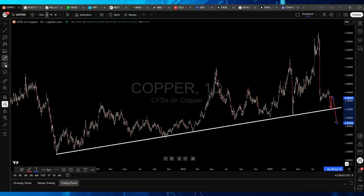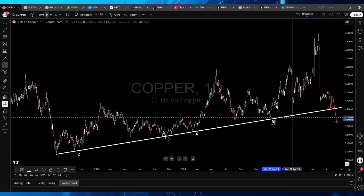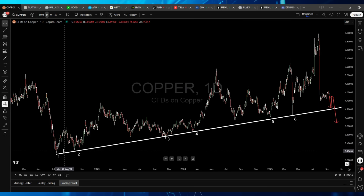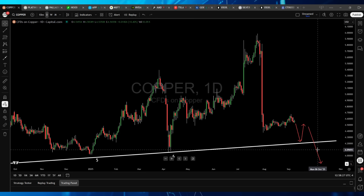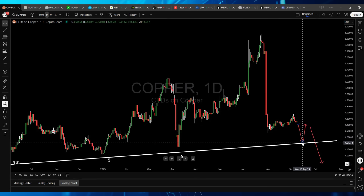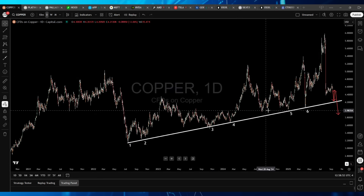Looking at this chart and labeling the hits — here's the beginning point, number two, three, four, five, and six. We've now hit six times. If we break here, we'll probably hit a seventh, get a small bounce, and then you have to assume it's going to break to the downside — because the odds are getting close to 80-90% at this point. The near-term bias is very clearly bearish on Copper with a small bounce off $4.20 to $4.21. After the small bounce, expect a break of the trend line and Copper going lower — potentially between $3 and $4 on this chart.